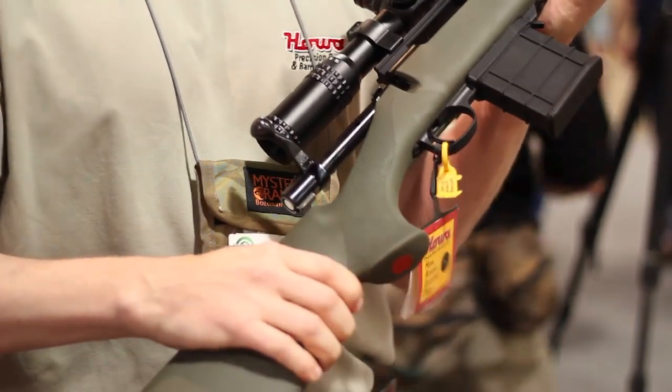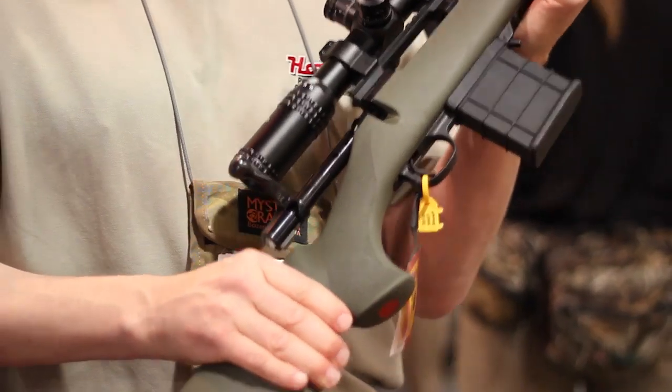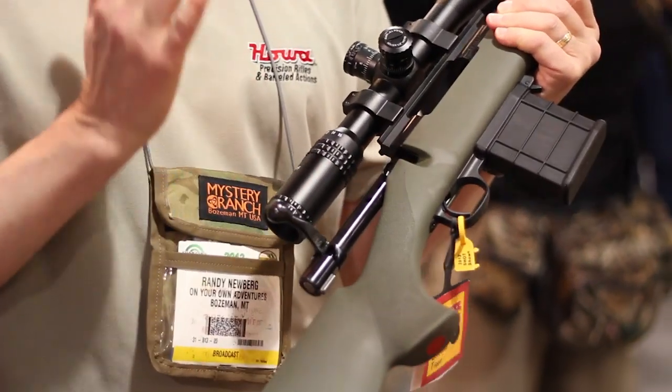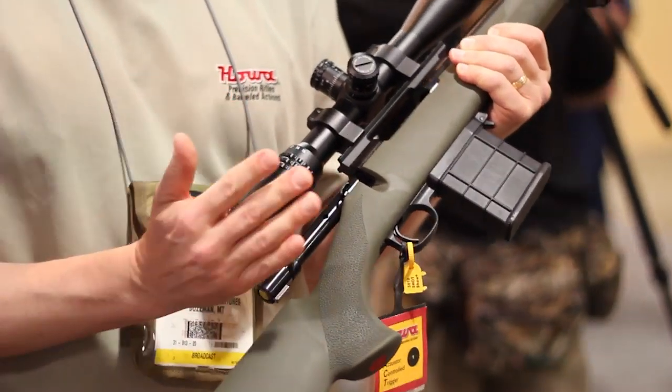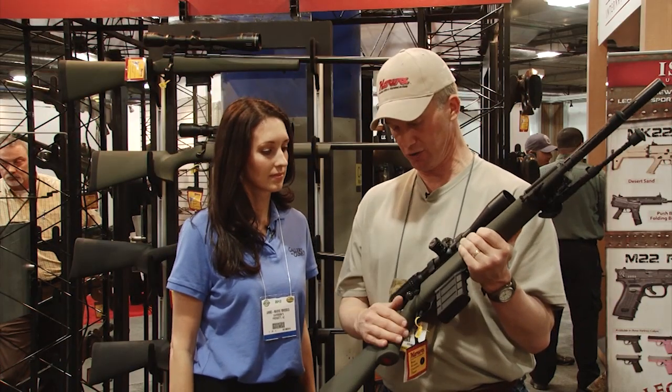Love that. The grip, just the feel of it — it's cold, it's wet, it doesn't matter. It's everything you'd want. It comes with the reputation of the Howa Action, which is deadly accurate, rugged, dependable, reliable.